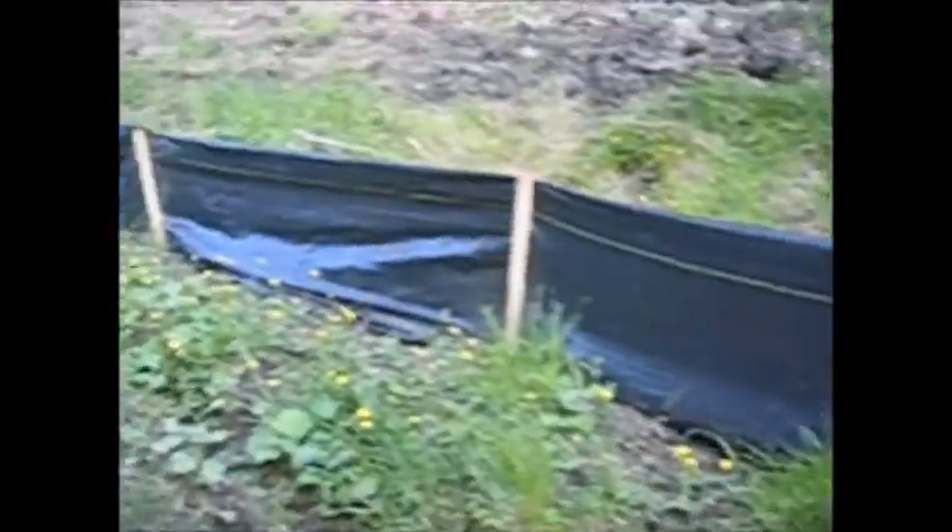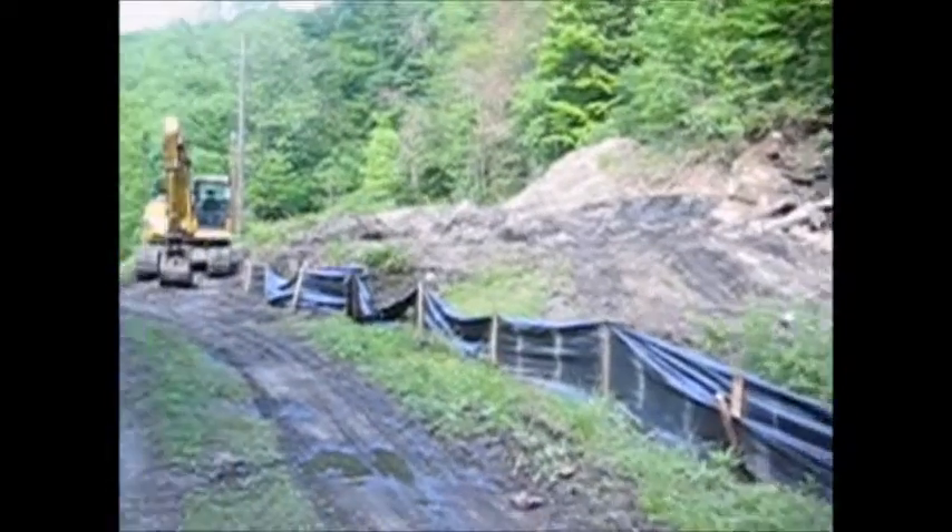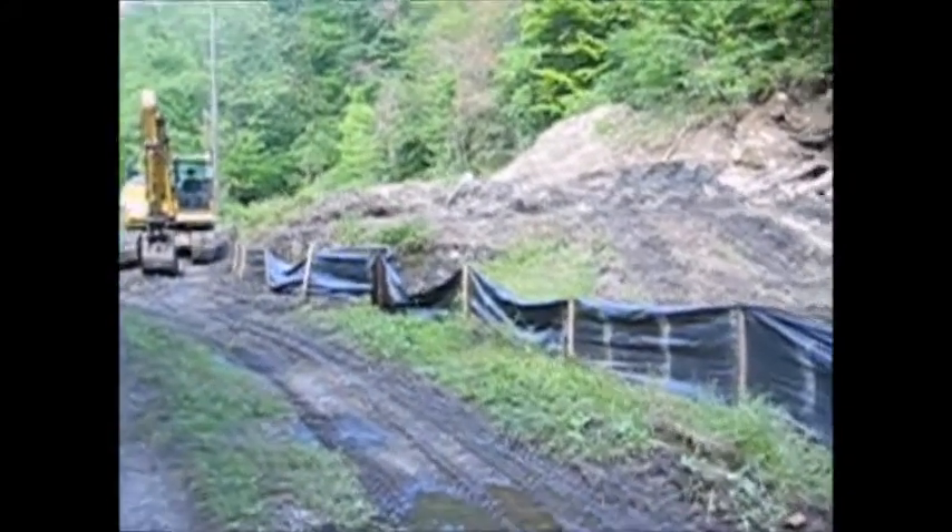I'll update y'all on this here. They got this up, I guess, to keep it out of the road. You can see where they've removed the structures — it's going to open that up a good bit.